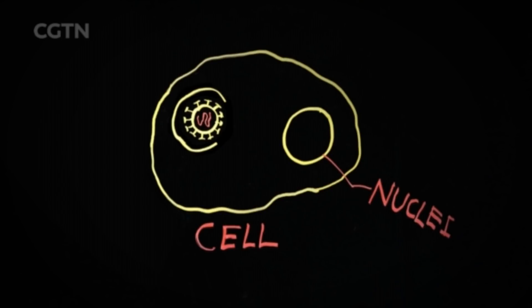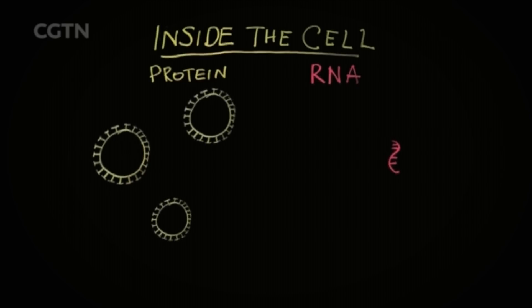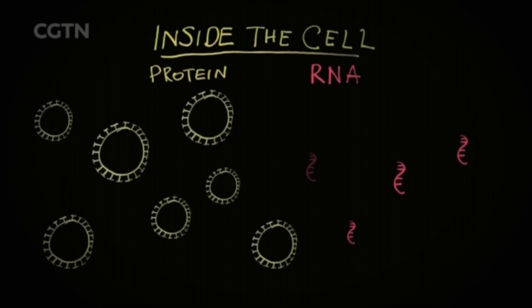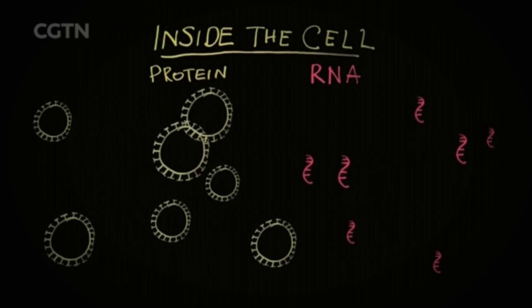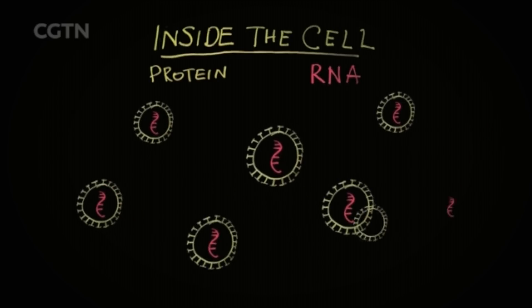After it gets in, the bubble breaks and releases its RNA. Then two things happen: the RNA hijacks the cell and uses the material inside to make more viral protein shells, and it uses its own viral enzyme to copy its RNA. Newly produced RNAs and protein shells are assembled into new viruses, moving out of the cell and infecting more cells in the same way. Different antivirals will interfere at different points in this process of viral replication.